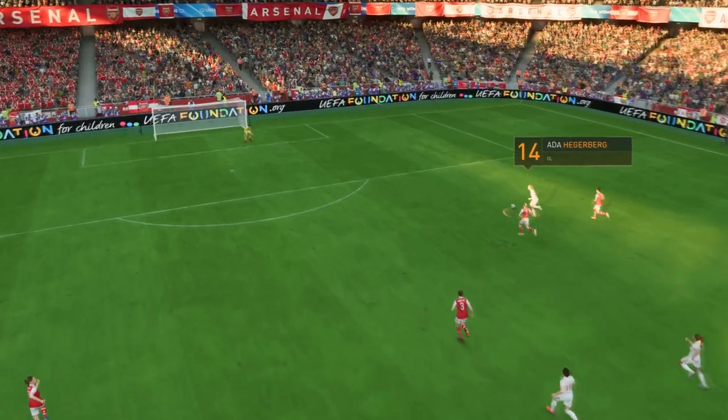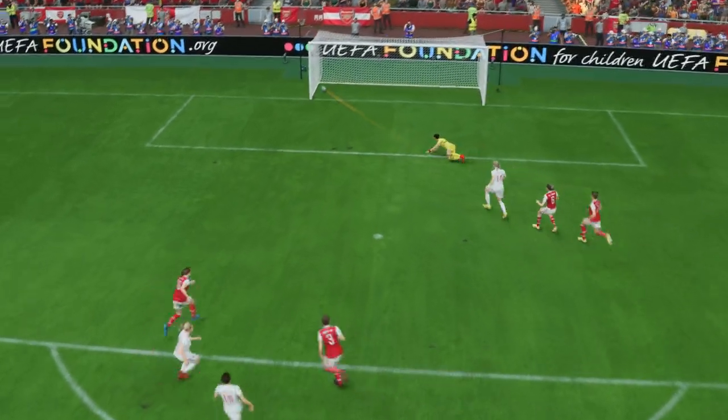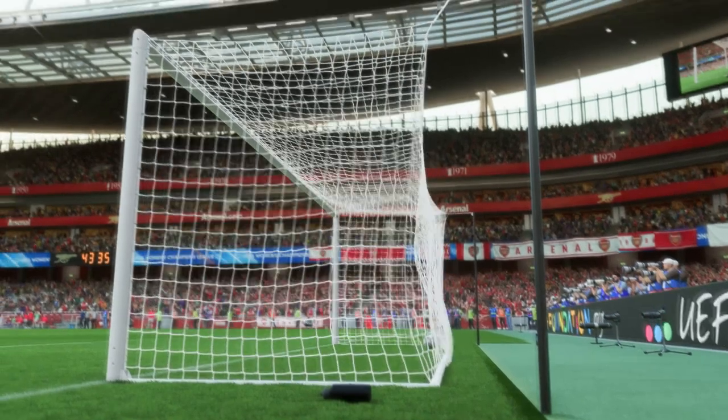Here it is again, and it's all about the pace on the counter-attack. They were so quick to break out from their defensive positions. And just look at that finish — 1v1 against the keeper, and she hits it with power. It's a great goal.